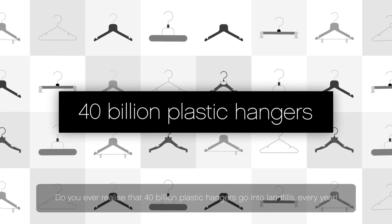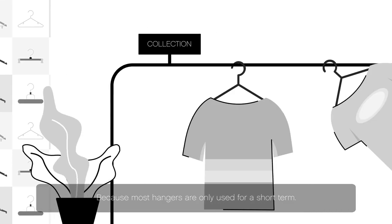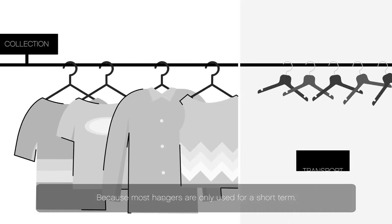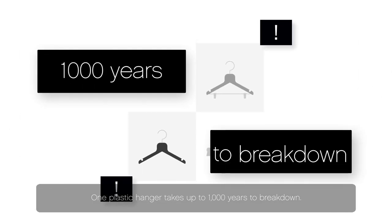Do you ever realize that 40 billion plastic hangers go into landfills every year? Because most hangers are only used for a short term, and one plastic hanger takes up to 1,000 years to break down.